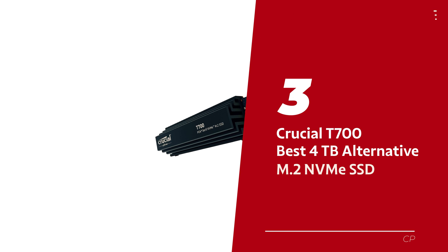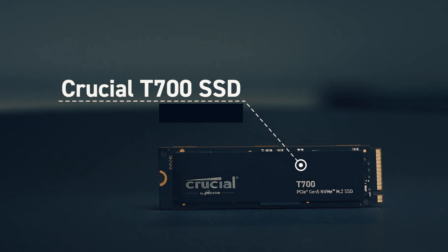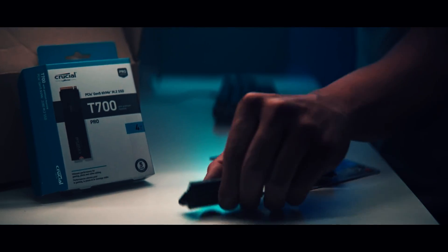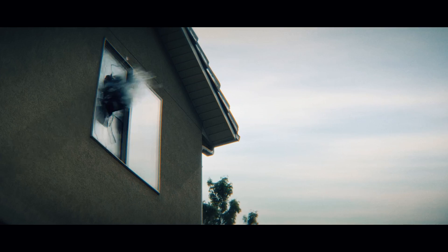Number 3: the Crucial T700, our pick for best 4TB alternative M.2 NVMe SSD. Behold the technological wonder — a speed demon disguised as a storage drive. This SSD has the juice. The T700 strutted in as a vibrant 12GB/s contender, proudly showcasing its flair for being one of the fastest out there. We can't skip mentioning its glorious 4TB capacity — the unicorn of drives we dared to put through its paces. Cramming 4TB of storage without sacrificing performance isn't child's play.